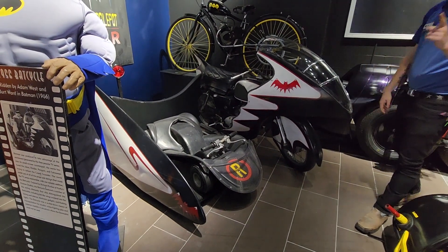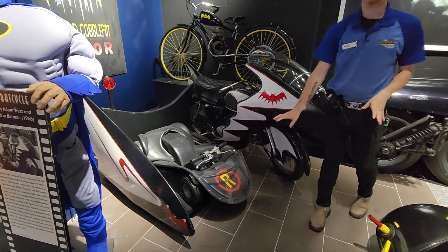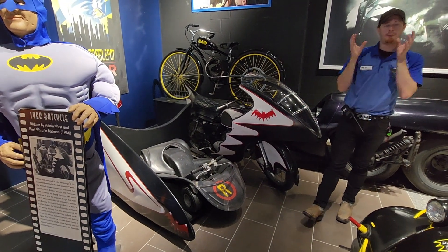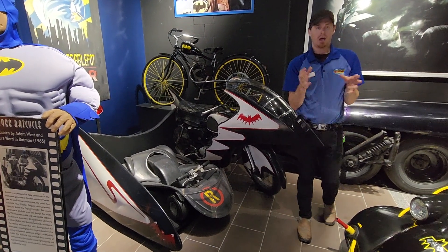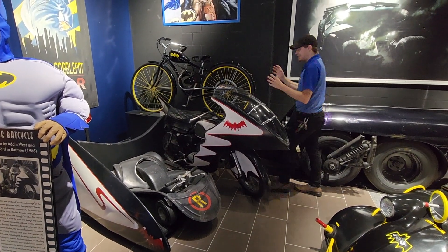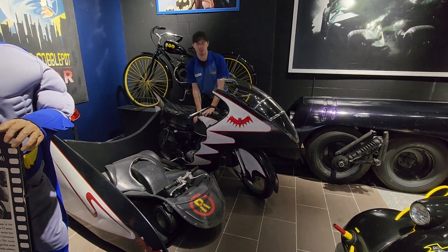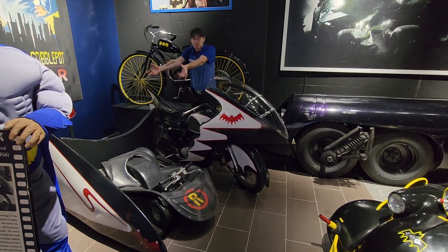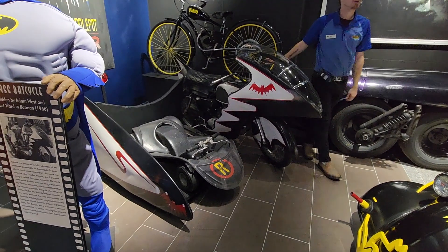And it goes right out of there. That was the difference — just the way the handlebars were. Now, a Robin's sidecar was found abandoned in a storage area. A gentleman had found it, cleaned it up, and then found the exact gear-making model of what the motorcycles were using, turned it into the Batcycle, attached it to the Robin's sidecar, and that one sold at the Barry Jackson auction a couple years ago.